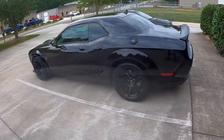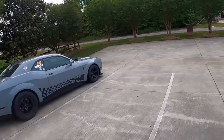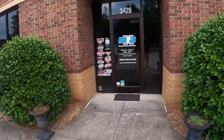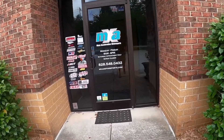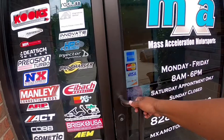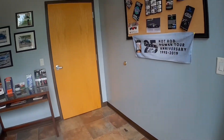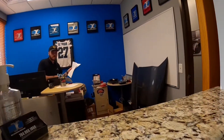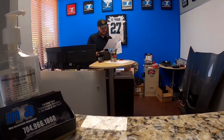All right, here we are — I've arrived at Mass Acceleration. My first time here, so we're gonna go inside. You must be Devin? Yes sir, how's it going? Pretty good, how are you? Not too bad.